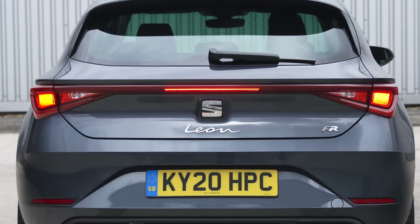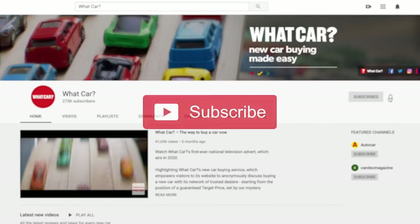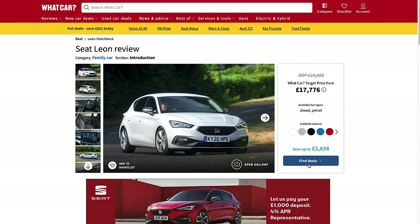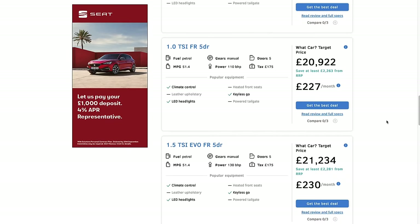But which one would you have? Let us know in the comments below, make sure you're subscribed, and if you want a great deal on your next car, go to whatcar.com. Our favourite version of the Leon is available with more than £2,200 off its list price.